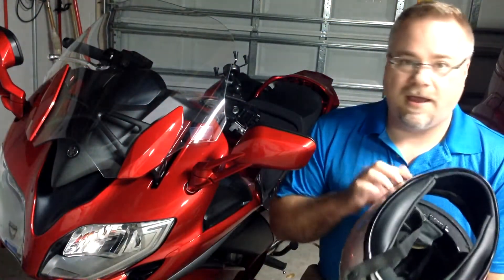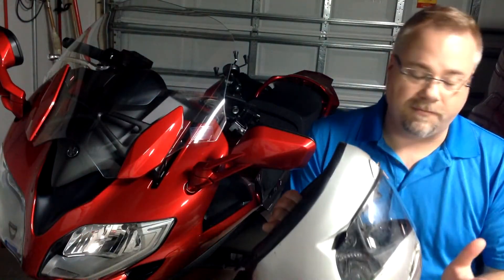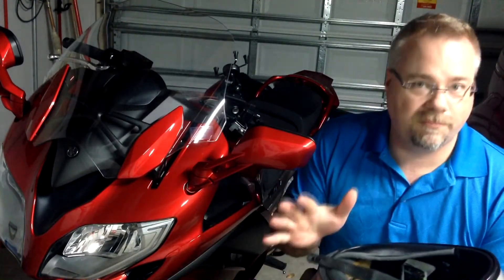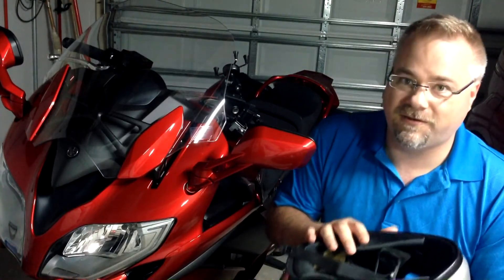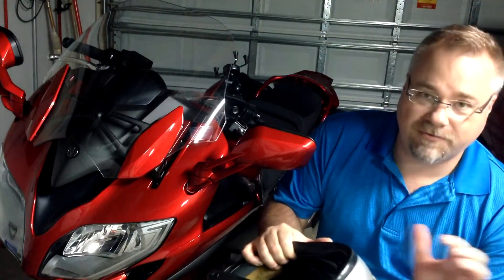Helmets are a very complex creation with a lot of different materials in them, some a lot more permanent than others. This is my helmet from 2006 — it has a date code of November 2006, so it's approximately eight years old. It is a very clear example of everything I'm going to talk about here.